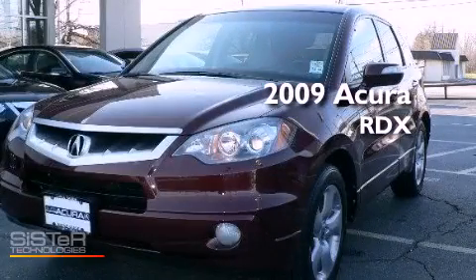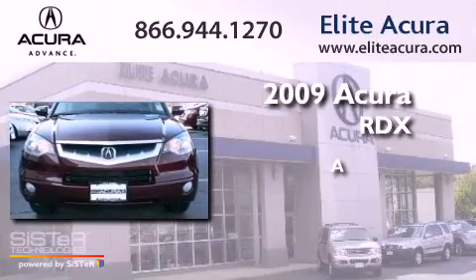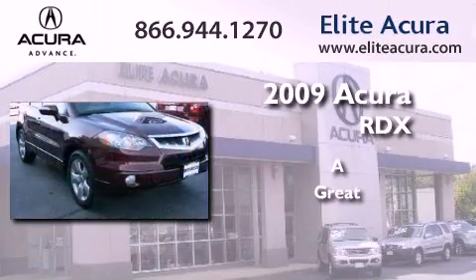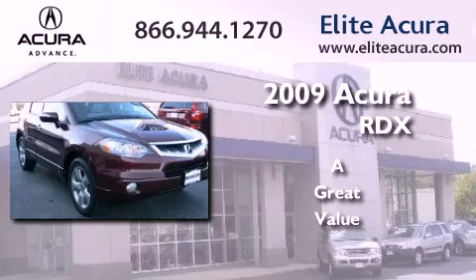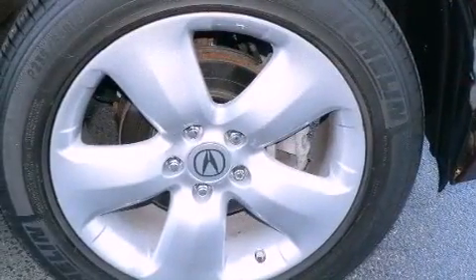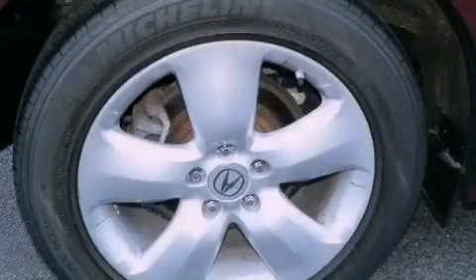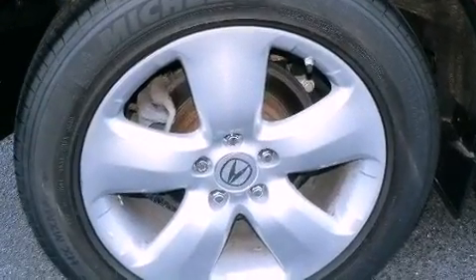This is a certified pre-owned 2009 Acura RDX. Features include heated seats, a rear window wiper, privacy glass, electronic brake distribution, and this vehicle has less than 17,000 miles.